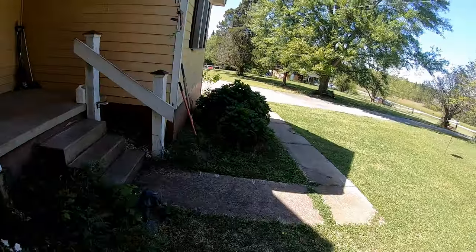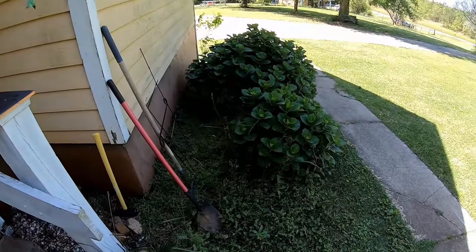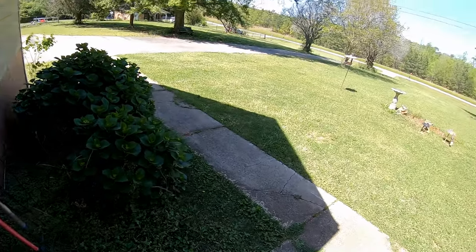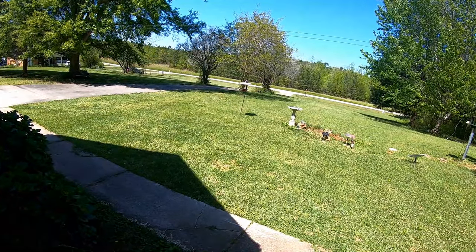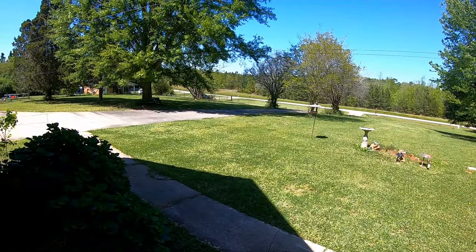The hydrangeas are going to do real good. Walter needs to get out here and cut the bushes and the weeds — I usually weed eat but I haven't had the gumption. My zinnias are coming up pretty good; I get out here and water them every day. It's a beautiful day in Georgia.